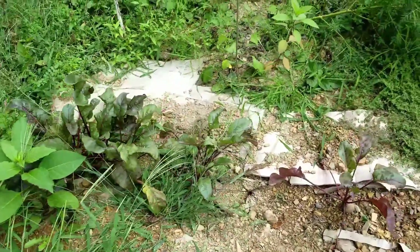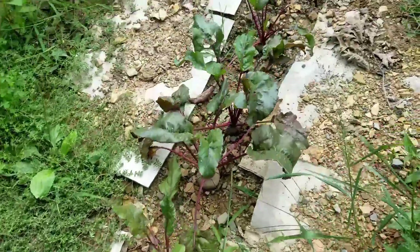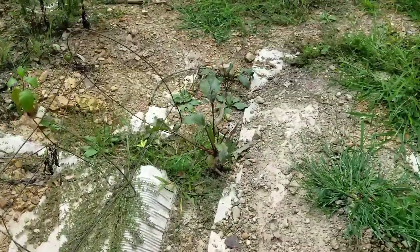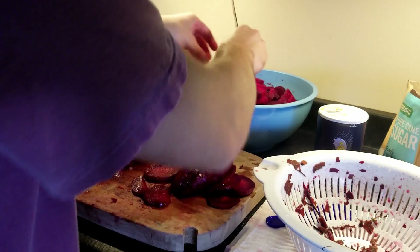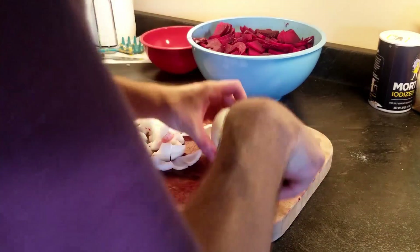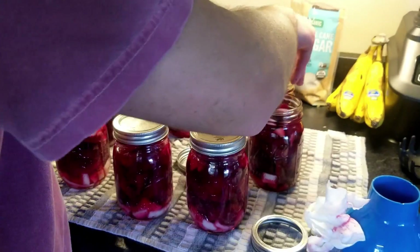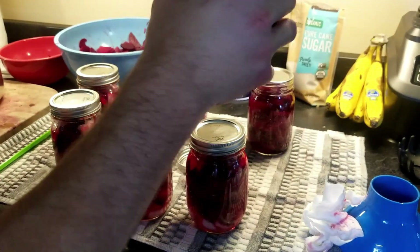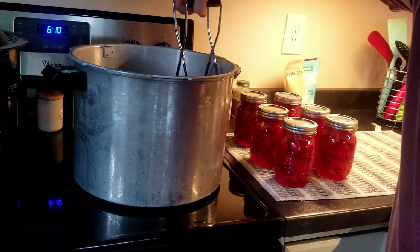Here's all the beets — I'm gonna take them out and can all these up. That's all the time we've got to put in there.